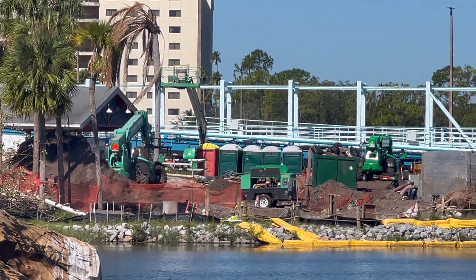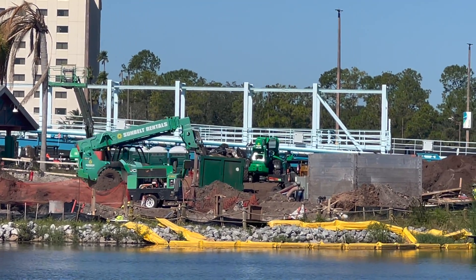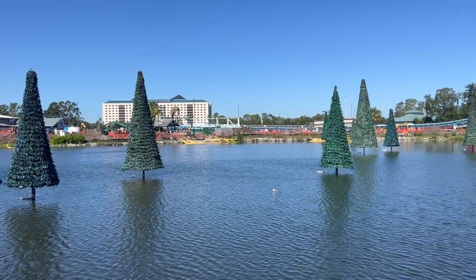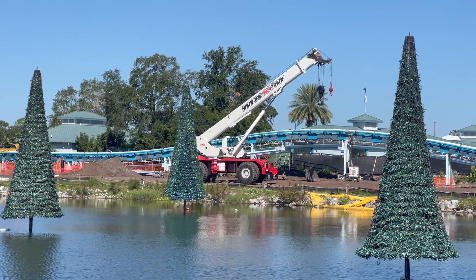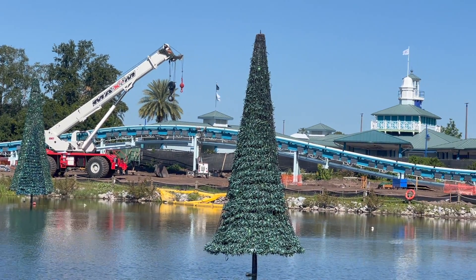There is quite a bit done. It appears that the track for the station along with the entire launch is installed. Looking at it from this angle, it is a pretty significant and noticeable portion of track. There are also more footers and supports installed, such as a couple supports for the overbanked turn out of the launch. Lots of land is cleared as well, meaning that the rest of this coaster should go up pretty quickly.